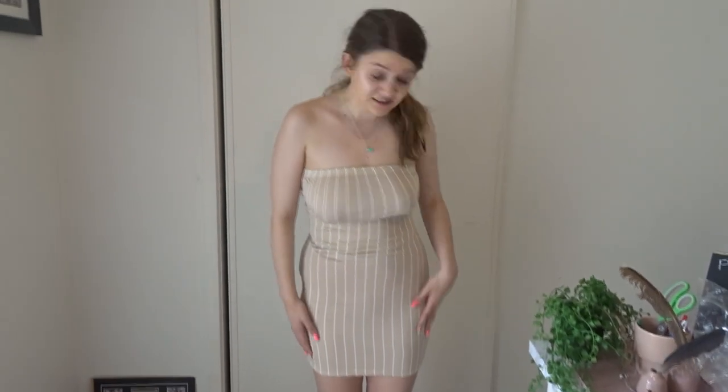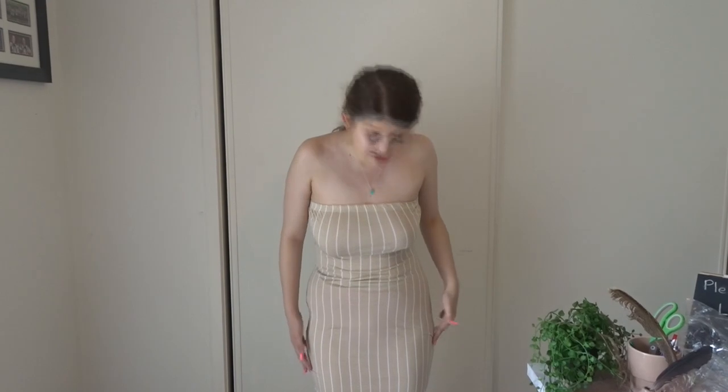This one I was really looking forward to. I really like the color, the style, and the fabric. But it's quite see-through — you can see my red underwear, which I'm not really happy about. I don't know if I would wear this that much because of the see-throughness. That's just not really me, sis. So this one is not my favorite so far.